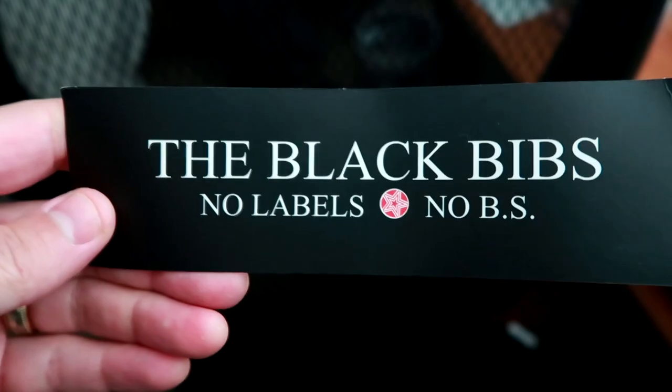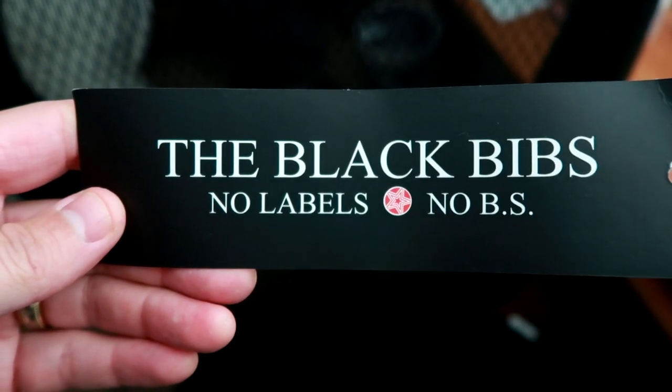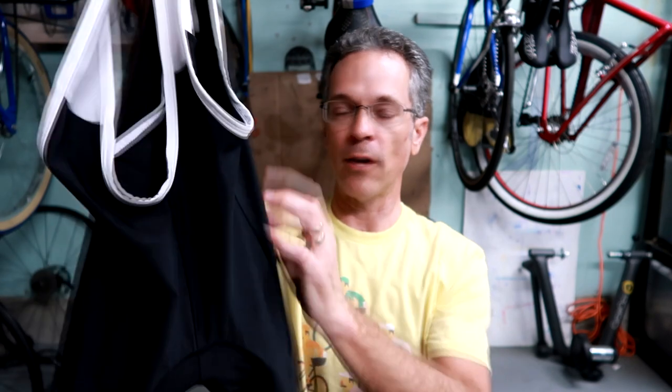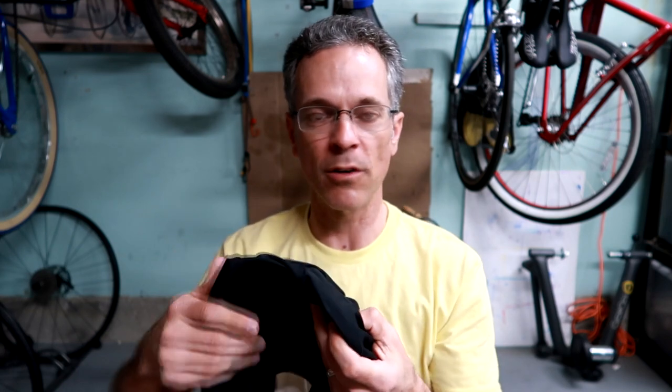First of all, I'm not even sponsored by any of these companies. I wish I was because I would like to get free stuff, but I'm not — I'm working on it. I got these shorts from a company called The Black Bibs, and I like their advertisement. It's basically the simplest bib shorts you could find. There's no advertising on it, no emblem of a company that you either can't pronounce or that you don't use.